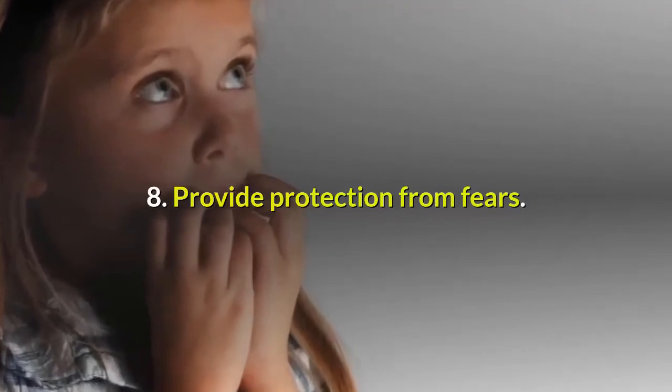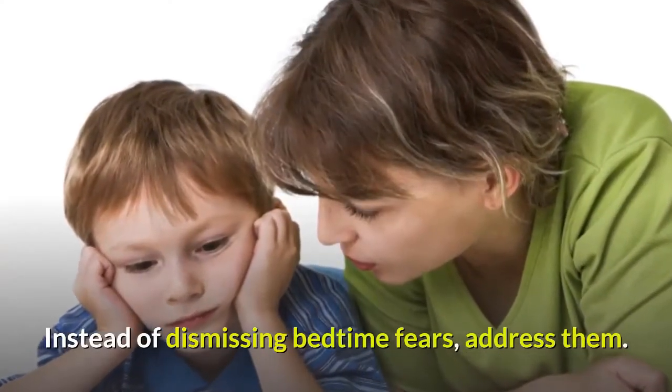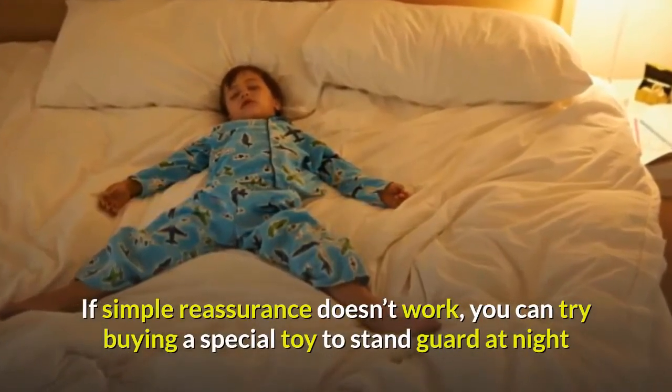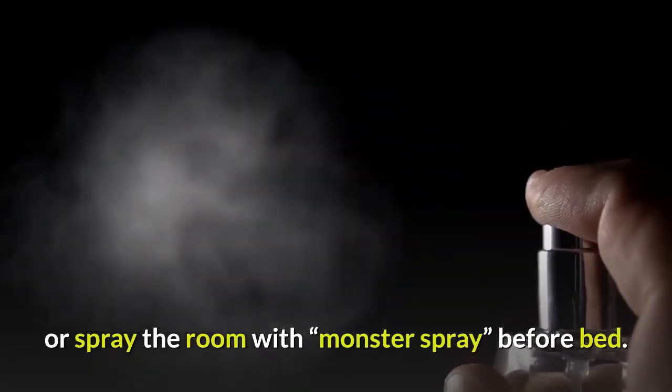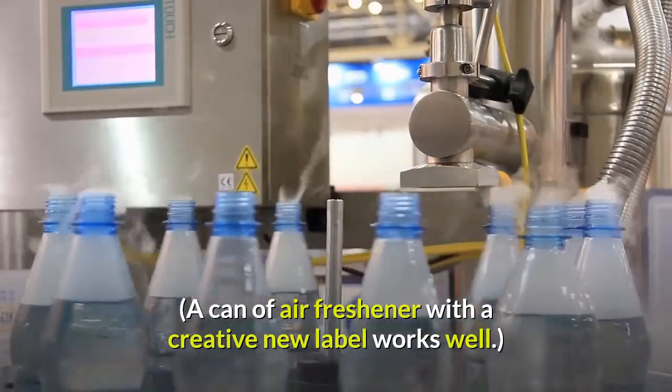Tip 8: Provide protection from fears. Instead of dismissing bedtime fears, address them. If simple reassurance doesn't work, you can try buying a special toy to stand guard at night, or spray the room with monster spray before bed — a can of air freshener with a creative new label works well.